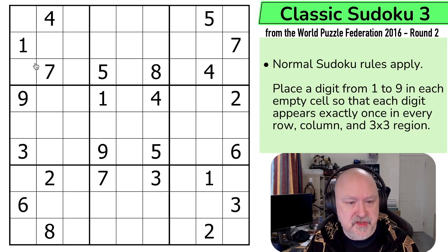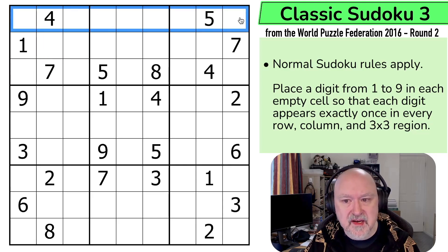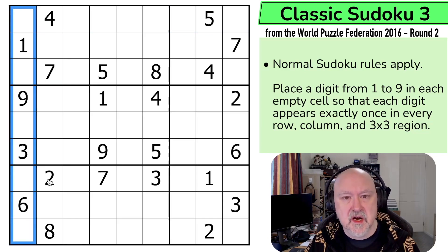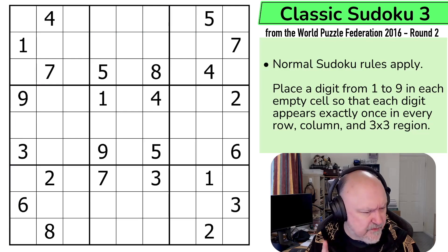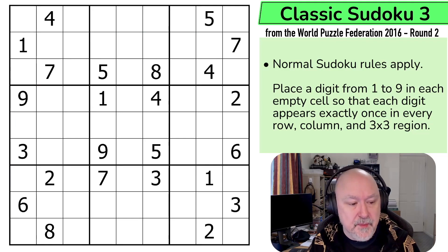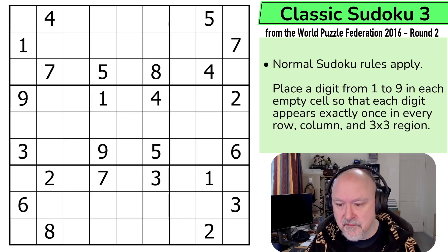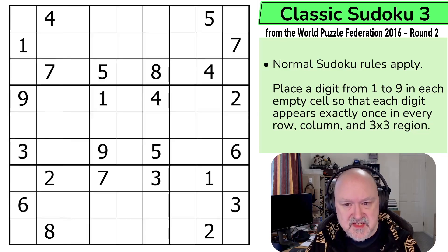Let's have a look at the rules. We've got normal Sudoku rules apply, so in every box, in every row, and in every column, the digit 1 to 9 must be placed without repetition. And that's it. This is a 21-point classic Sudoku. These puzzles were all created by puzzle creators from Serbia, and this is a puzzle created by Branko Saranik. So thank you, Branko, for the puzzle. Now I'm going to restart the puzzle to restart my timer. Let's give this a shot.